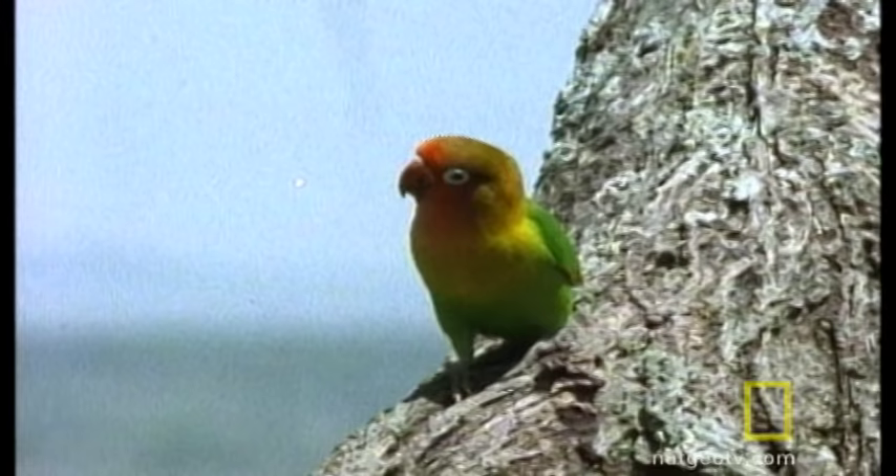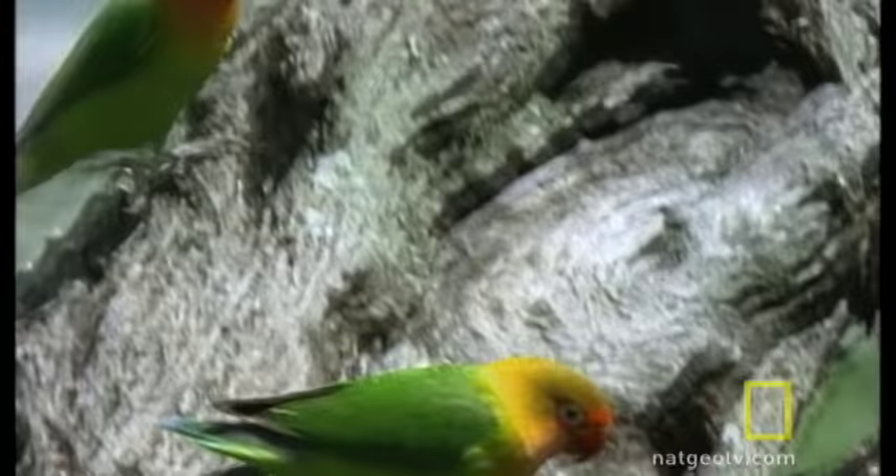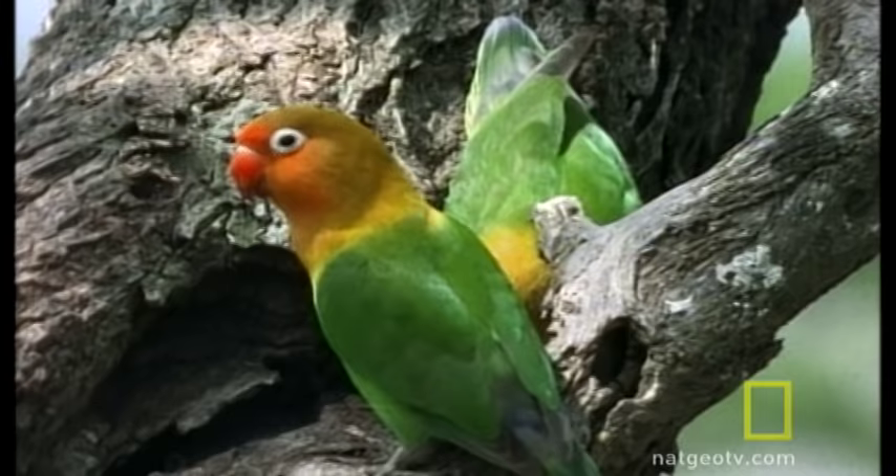Here in an umbrella thorn tree in Tanzania, Africa, some Fischer's lovebirds are looking for a nice hollow in which to nest and raise their young. The lovebird is a small, stout member of the parrot family.